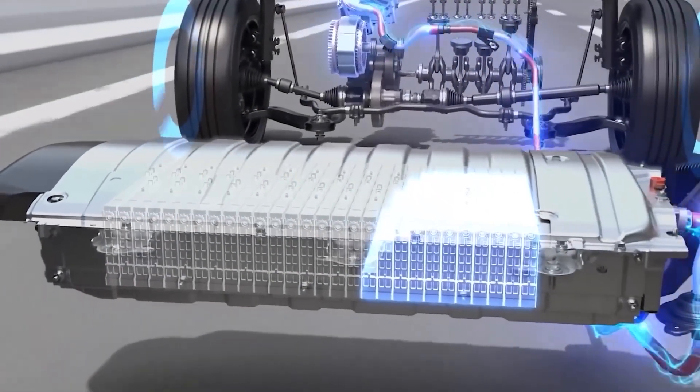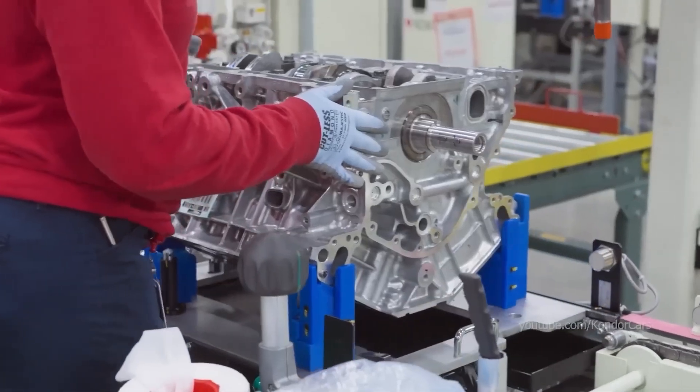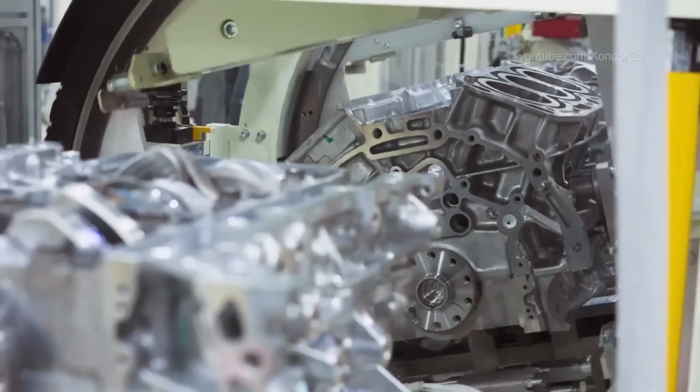Hey everyone, welcome back to our channel. Today we're breaking down the question: will hydrogen cars replace electric cars? This is a big question in the world of cars, and we're here to answer it.